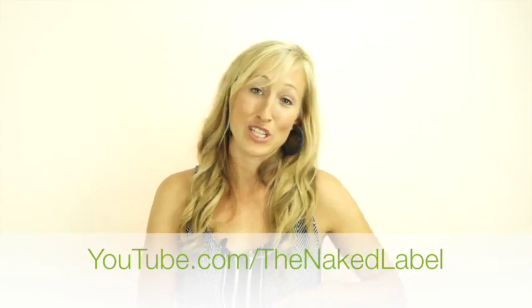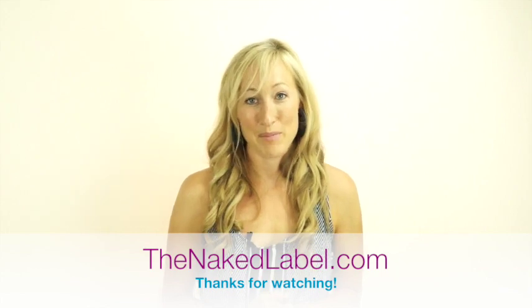Thank you so much for watching. For more videos like this one, subscribe to my YouTube channel at youtube.com/thenakedlabel. And to find out what else I've addressed, check me out at thenakedlabel.com. Thanks so much — we'll see you soon!